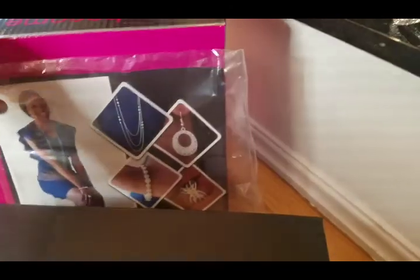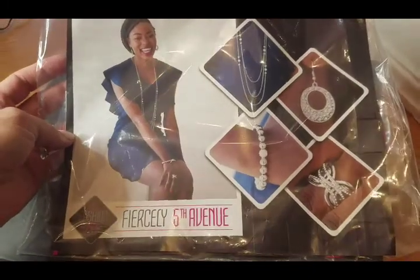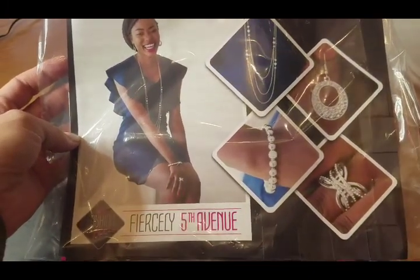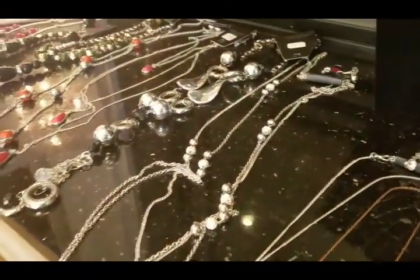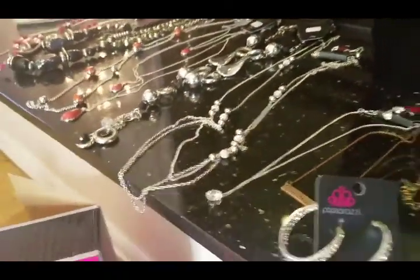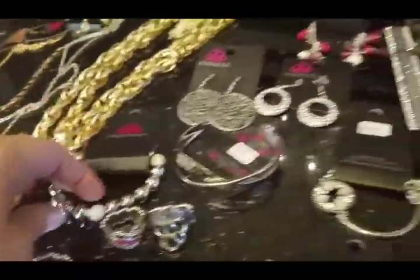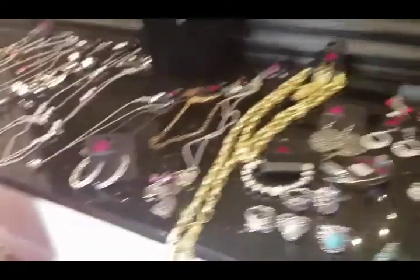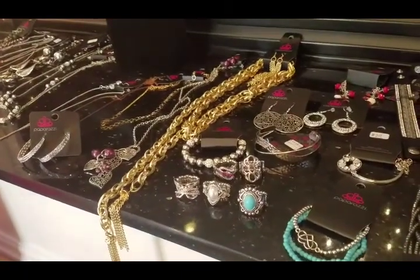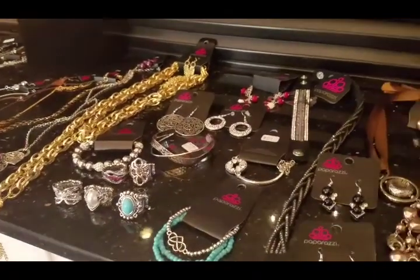You also get one Fashion Fix, which is a monthly subscription. This is the one that was in mine — it was the Fiercely Fifth Avenue, which is beautiful. It is so sparkly, like pictures just don't do it justice. That's it right there. It's got this beautiful bracelet that goes with it that just sparkles, and those earrings right here. Everything's light, so it doesn't feel heavy or droopy on your ears, and it's also lead and nickel free, so if you have sensitive ears it doesn't affect them.